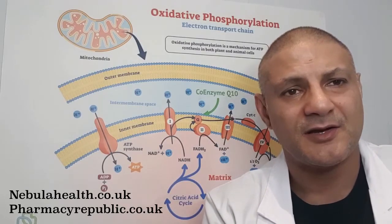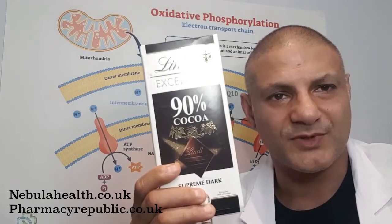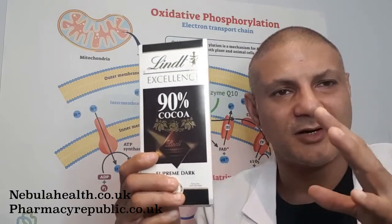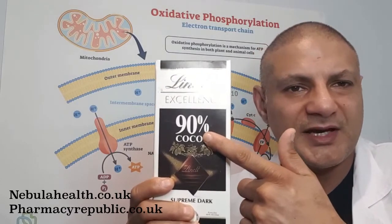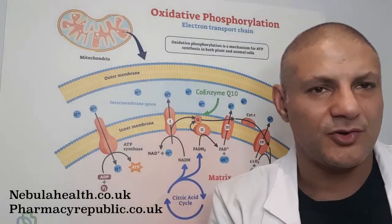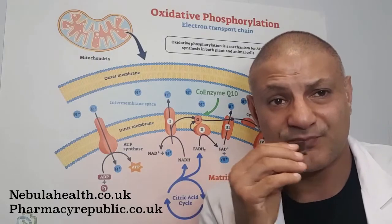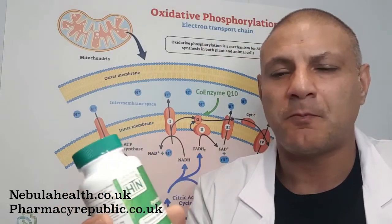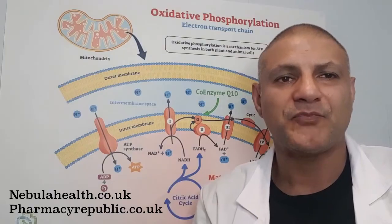Coming in at number one with a whopping 800 milligrams of PQQ per kilo is cocoa powder. This means we can eat dark chocolate — dark chocolate, not milk chocolate, as close to 100% as you can get. It's an excellent source of PQQ, good for your health, good for brain health, good for cardiovascular health, and it tastes nice. What better way to get your PQQ — or if you prefer, you can stick to supplement tablets.